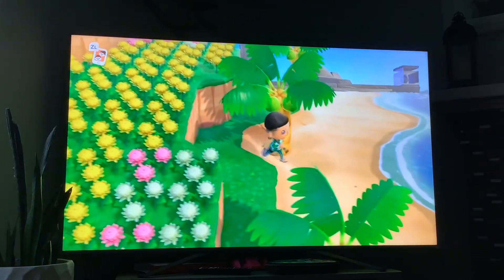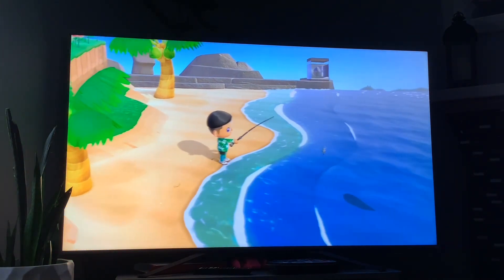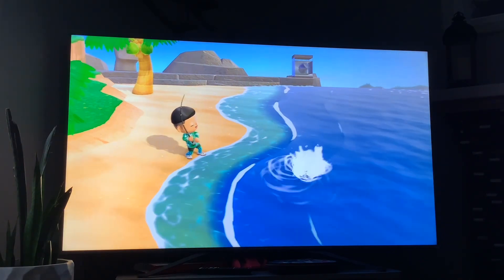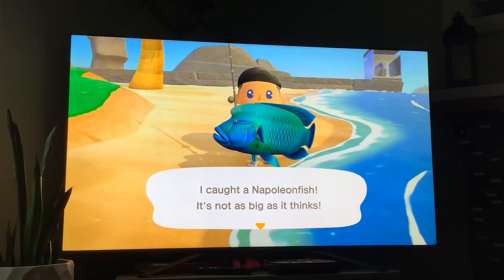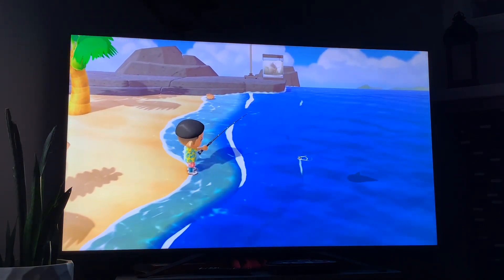And that's the blowfish. Next up we have the napoleon fish — I wouldn't really consider this fish very rare but it's on the list. Its shadow size is huge, it's available in the months of July and August, and it's available from 4 a.m. to 9 p.m. And that's the napoleon fish.